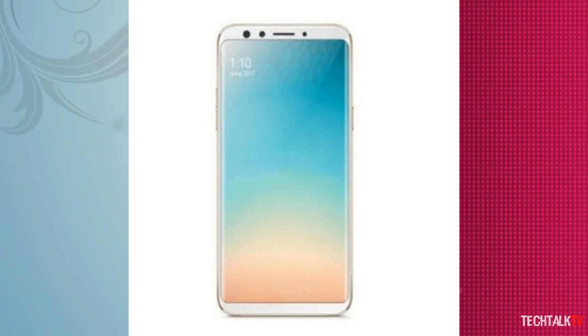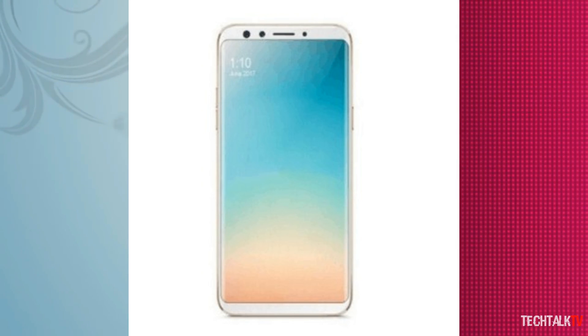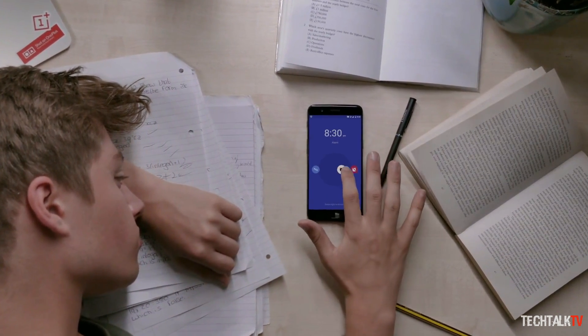So that being said, what do you think? Is this a real render of the OnePlus 5T? Let me know in the comments and I'll see you guys in the next one. Peace out.